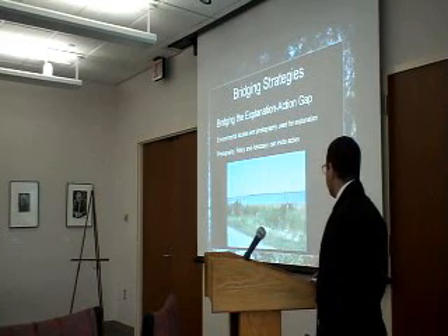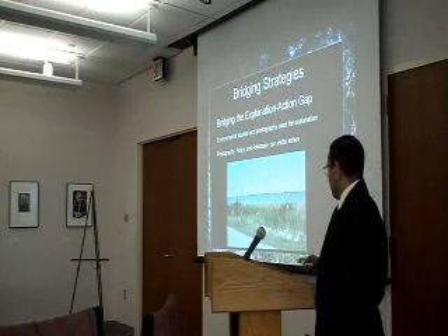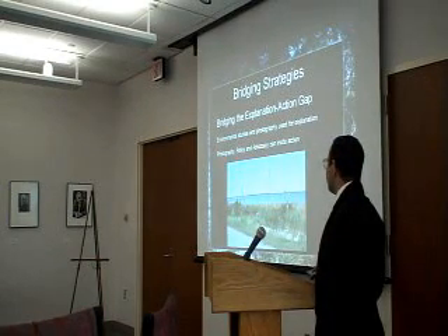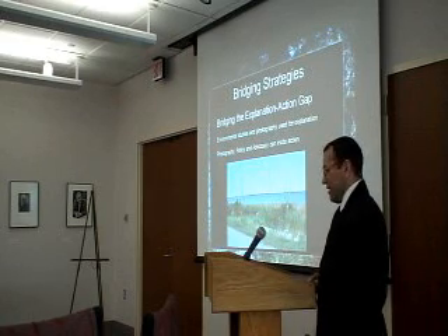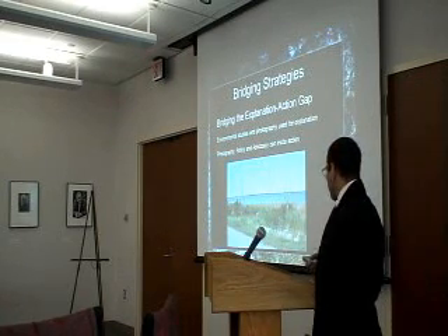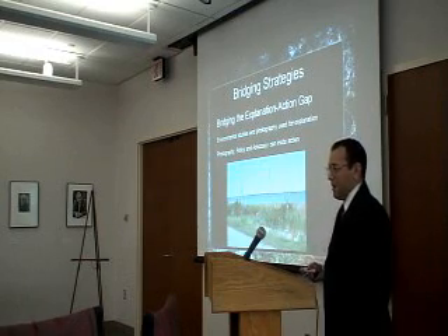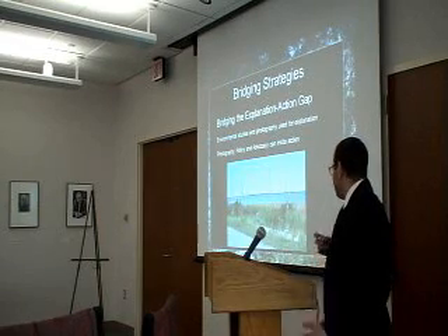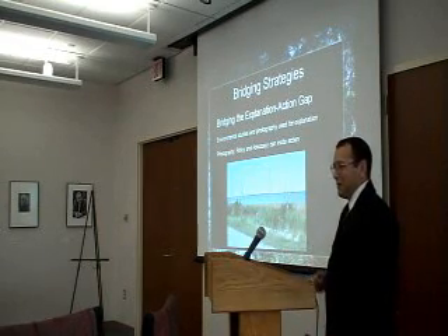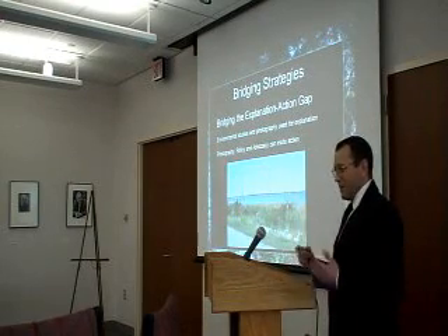Bridging strategies: the major one is bridging the explanation-action gap. Most of the research through environmental studies and photography is used for the explanation — getting the information for advocacy. Photography and advocacy combined with environmental policy will all go into the action part, and it will fully incite people to act when they see the images. Maybe it will move them to pursue the idea of creating a preserve.